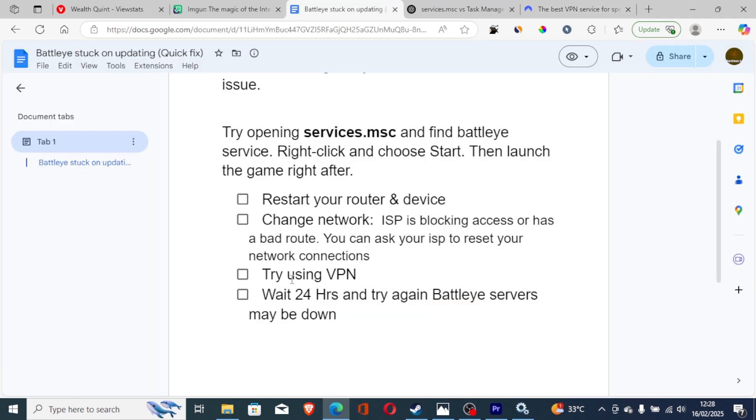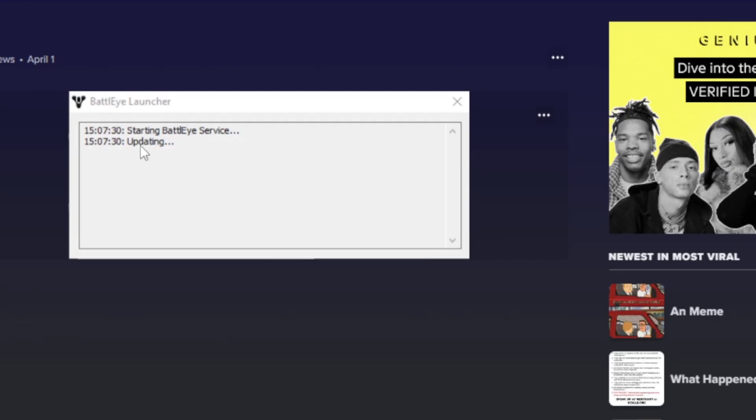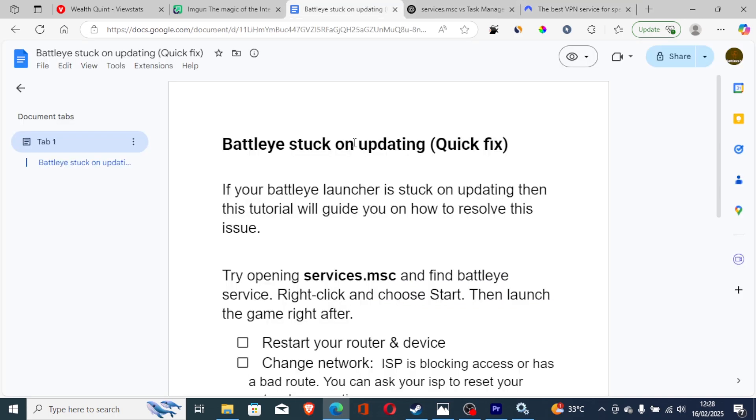If all else fails, wait 24 hours and try again — Batoy's servers may be down. Sometimes if the servers are down you'll need to wait and try again later. If this tutorial helped you, let me know in the comment section and see you next time.